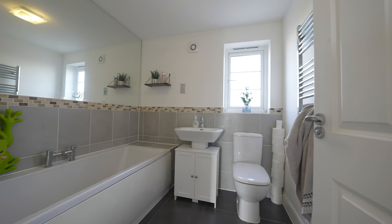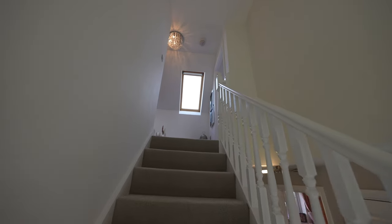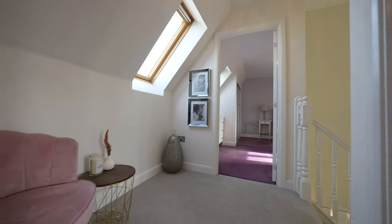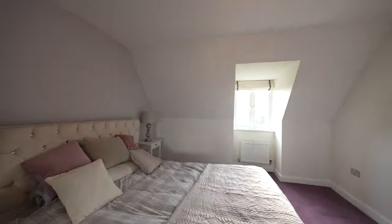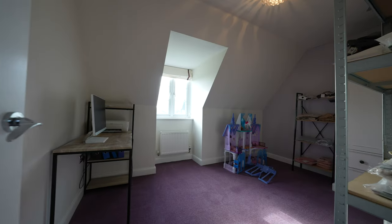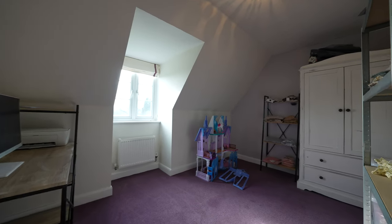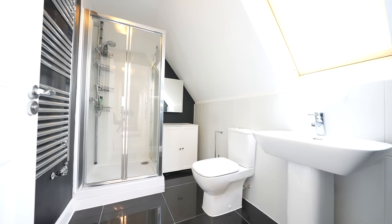The family bathroom houses a modern three-piece suite in white, to include a bath with central mixer tap. To the second floor, the accommodation offers flexibility with two additional rooms that will again accommodate double beds. The room to the right side of the landing is particularly spacious and benefits from built-in wardrobes. Both of these rooms share a modern shower room fitted with a three-piece suite.